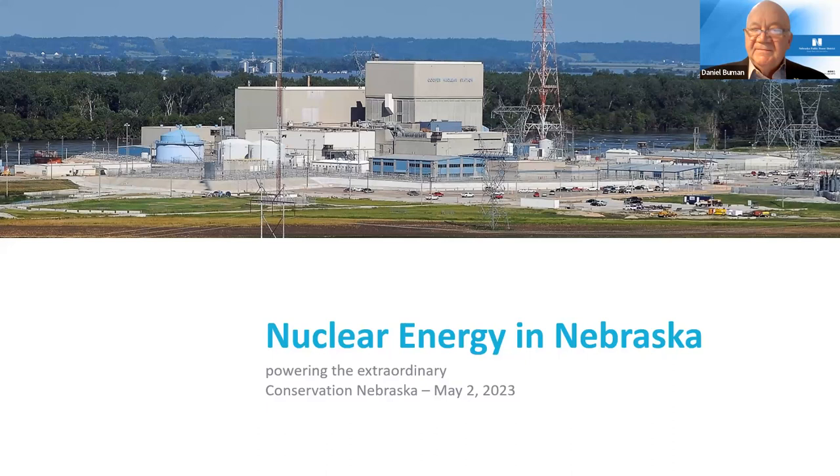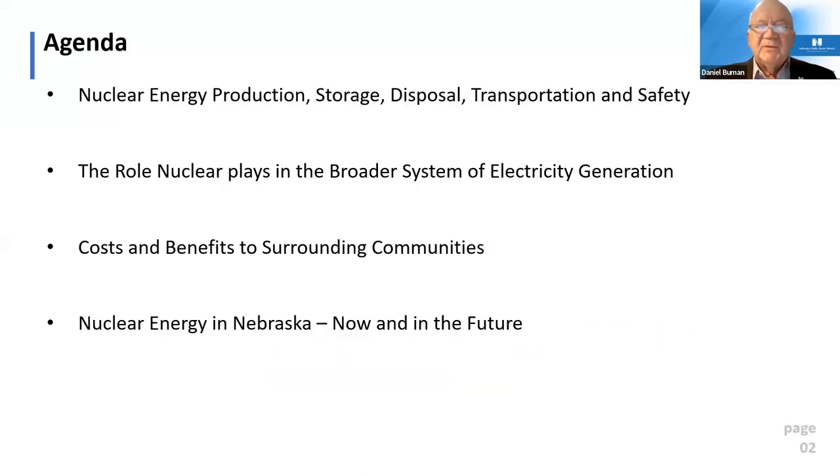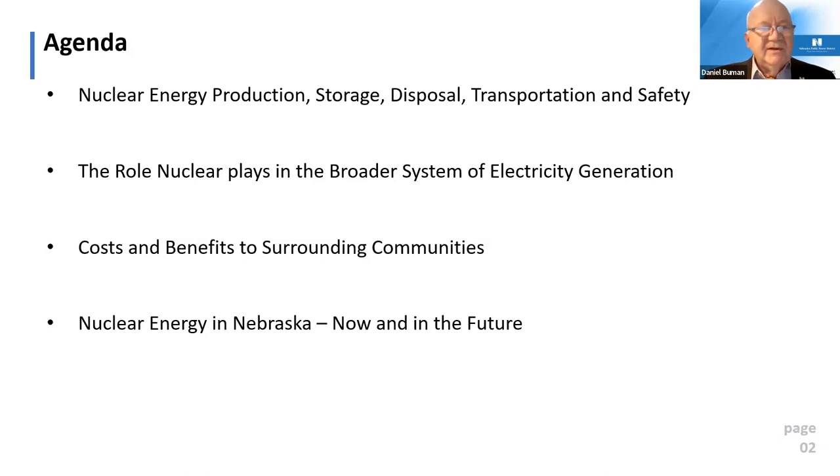My name is Dan Bumann. I am the Director of Nuclear Oversight Strategic Asset Management for Nebraska Public Power. Tonight we're going to talk about how we make energy — nuclear energy production, storage, disposal, transportation, and safety. We'll also talk about how this fits into the broader electrical grid, look at costs and benefits for surrounding communities, and discuss the future of nuclear power. We'll start with energy production.